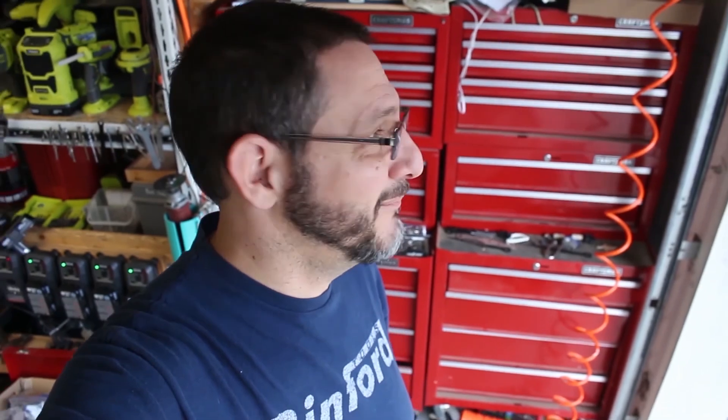I found out something very sad recently. My toolboxes — which you can see behind me — I've been using Craftsman toolboxes for 25 years. I've moved overseas to three other countries and each time I've moved I just get rid of my toolbox, sell it or give it away, because I know when I come back I'll just get another one. You can always count on Craftsman being there for you. Turns out that's no longer the case.